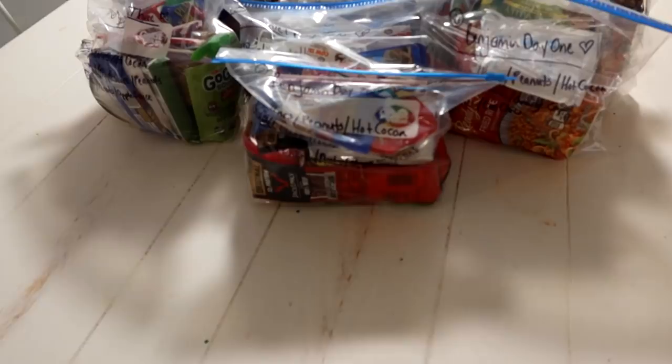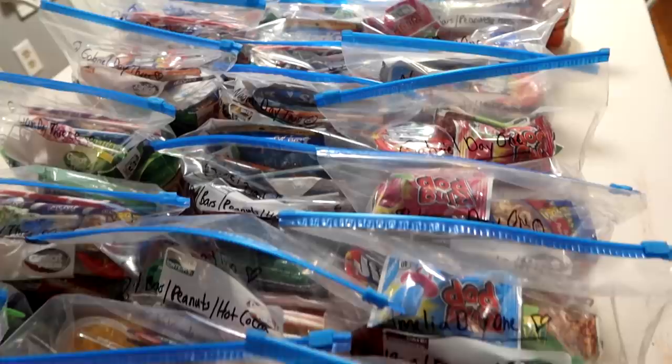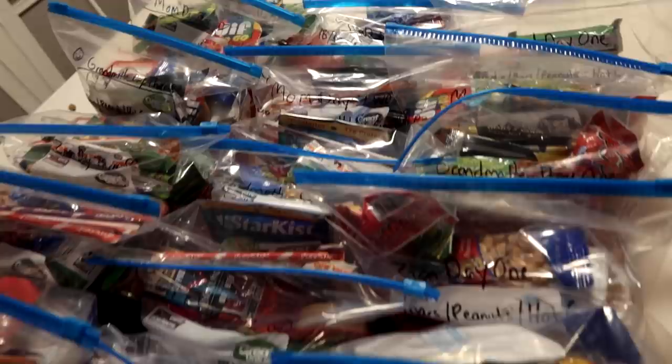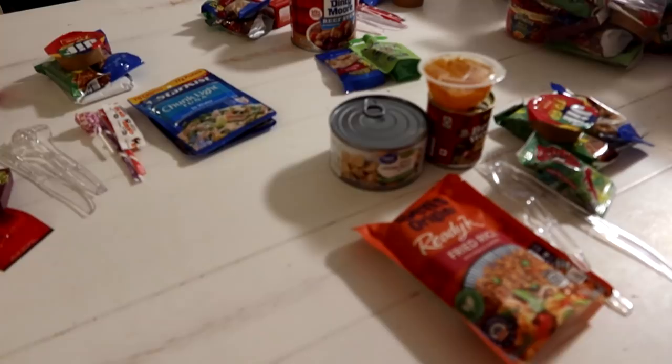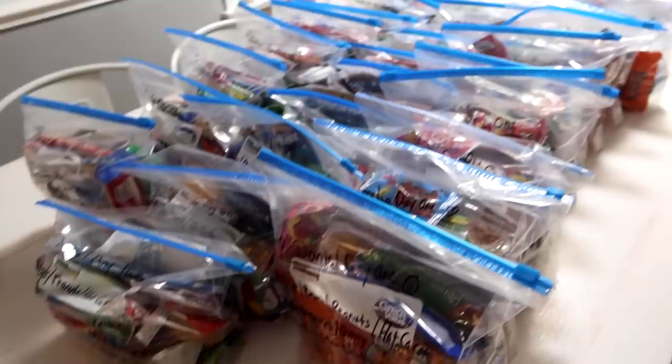So here we go. We've got a row of day one, a row of day two, and a row of day three for 10 people. I'm going to order some more things to make an emergency backpack for the youngest one, but we have three days of food packs for 10 people here. The house is quiet now — everybody else has gone to bed — but mama is still up working with this food.